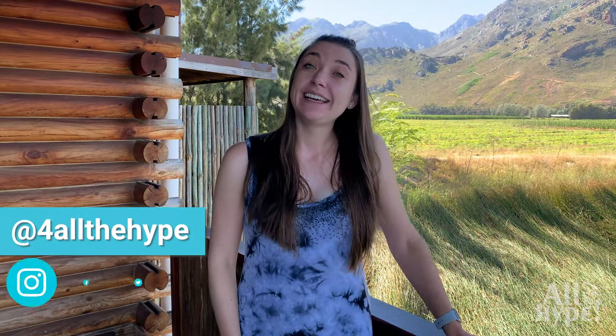Hi there everybody and welcome to another episode of All The Hype. It's the weekend and we decided to visit Arum Lily Cabins near Wolseley in the Western Cape. I'm Anna, this place is gorgeous and I want to show all of it to you. Let's go!